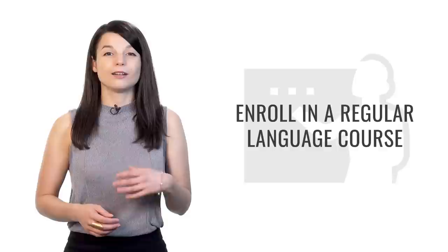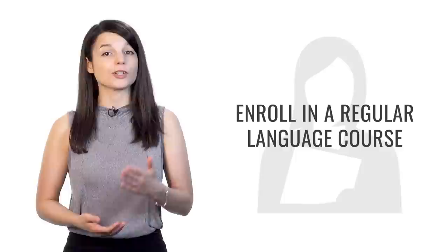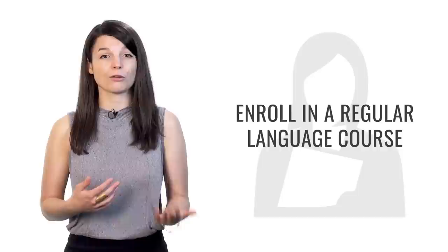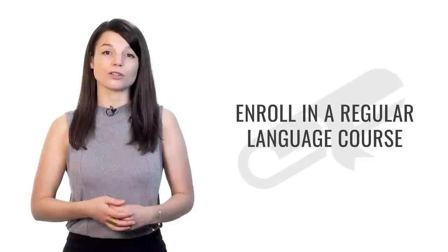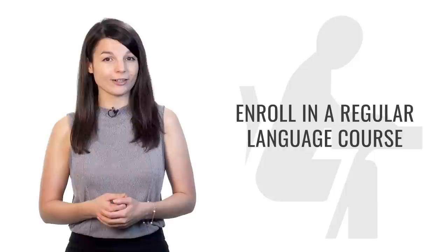Tip number four is to enroll in a regular language course — register for something you have to attend regularly, whether every week, twice a week, or even every day. Forming a study habit will help you progress very quickly and make it easier to achieve your goals. Once you form the habit, you won't even have to think about starting — it'll just be natural. Have something you must take responsibility for; you'll be more motivated if classmates or a teacher are watching your progress. Look for resources in your community, and if there are none, look digitally — our videos are on YouTube, Facebook, and our full lesson library is on our website.